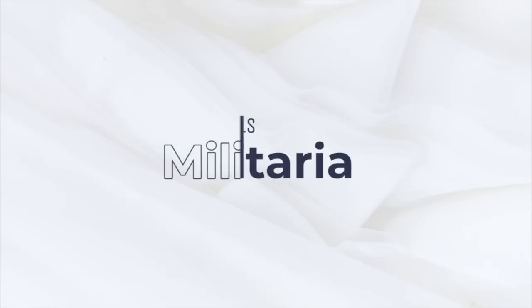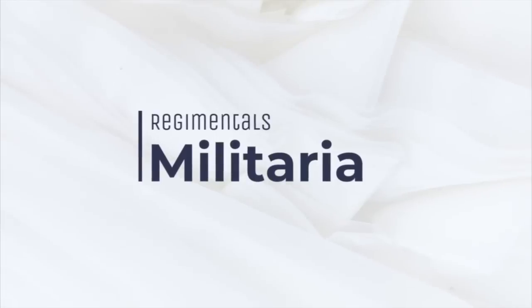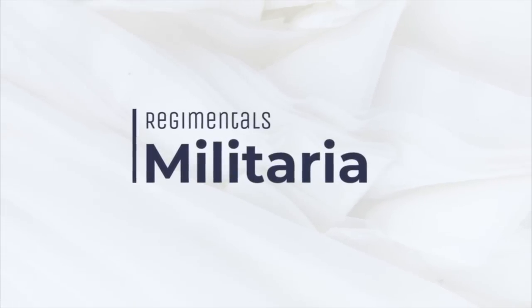Welcome back to the Regimental YouTube channel. I've come to one of the best collectors in England and I'm going to do a little display of his showroom. Some fantastic German World War II equipment and uniforms and headdress here, specialising in Fallschirmjäger, paratrooper items, SS and Panzer.